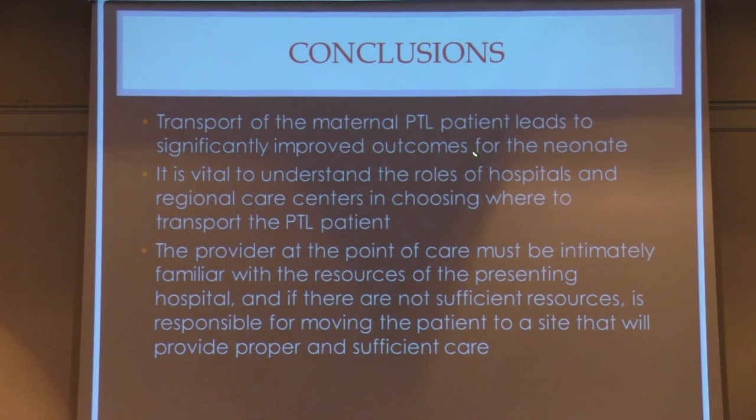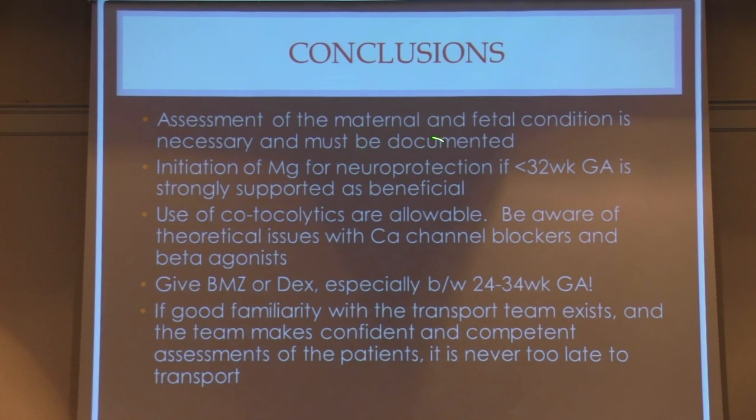In conclusion: transport of the maternal preterm labor patient leads to significantly improved outcomes — keep the baby in the mom and get the mom there if possible. It's vital to understand the roles of hospitals and regional care centers in choosing where to transport. The provider at the point of care must be familiar with the resources of his or her own hospital and be honest — if there's not sufficient resources, that provider is responsible for moving the patient. Assessment of maternal and fetal condition must be documented. Start MAG at the point of care, especially if less than 32 weeks. Co-tocolytics are allowable but be aware of potential side effects of nifedipine or beta agonists. Give the steroids, especially between 24 to 34 weeks. And if there's good familiarity with the transport team and they can make competent assessments, it seems to be never too late to move that patient away. Thank you.